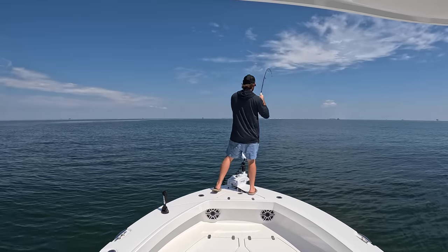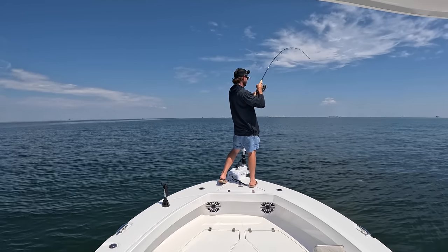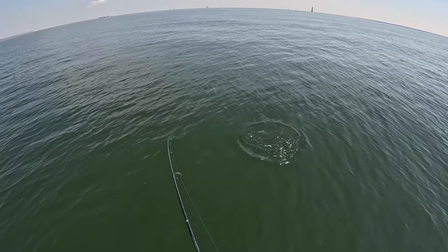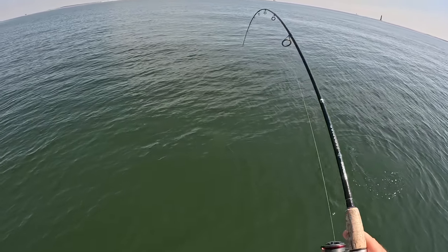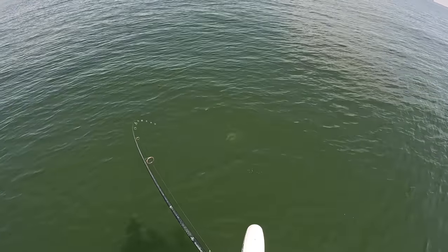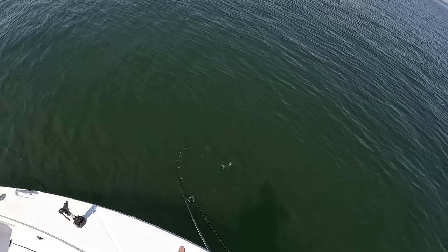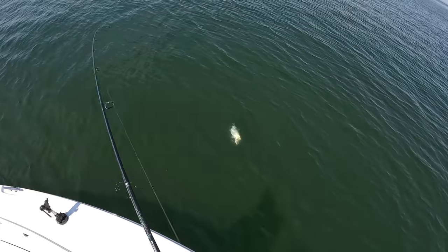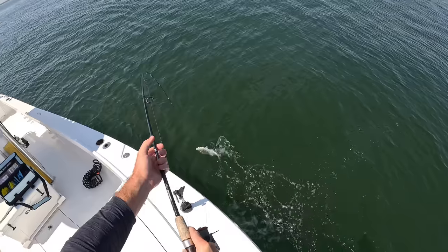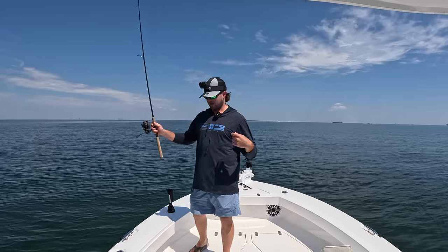Look at that — already on top of the water, I mean that was three seconds maybe. Looks like a pretty good size one too. These guys make for a fun fight on some light tackle — there's one falling right behind them too. Oh yeah, like a speckled trout on steroids! That's about average size for our area. He done destroyed my Z-Man but at least I got my jig head back.